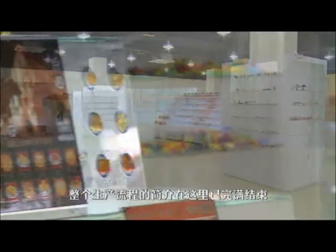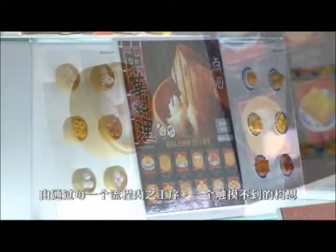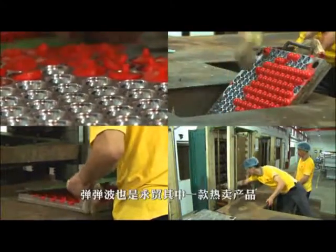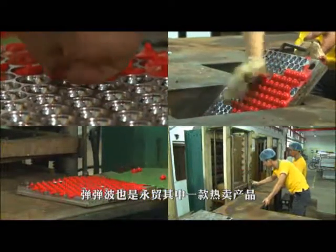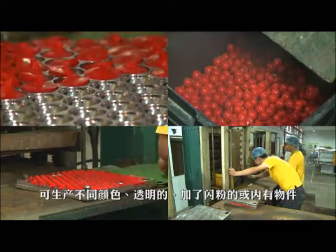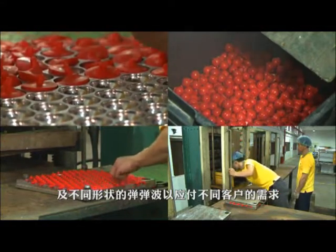The briefing of the production flow has been completed. By going through each step in the flow, an intangible concept has at last successfully evolved into a tangible product. Other than ordinary small and capsule toys, bouncing balls are also one of the hot-selling items of Wing Mao. Wing Chit has its own bouncing ball making machine, capable of producing balls in different colours — transparent, glittered or stuffed — and in different shapes to fulfil customers' demand.